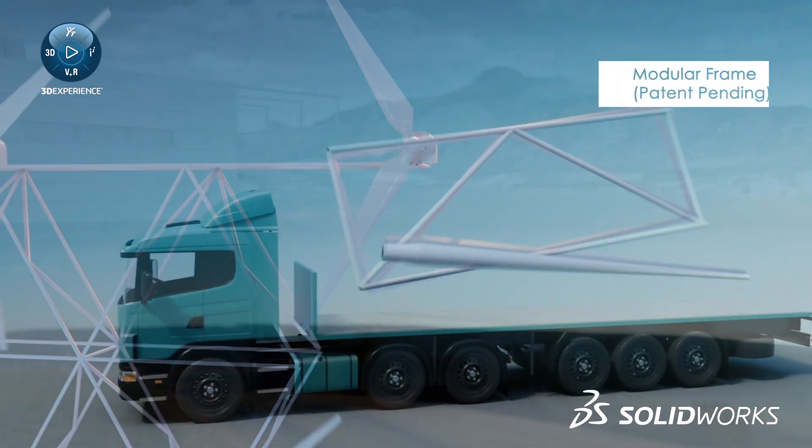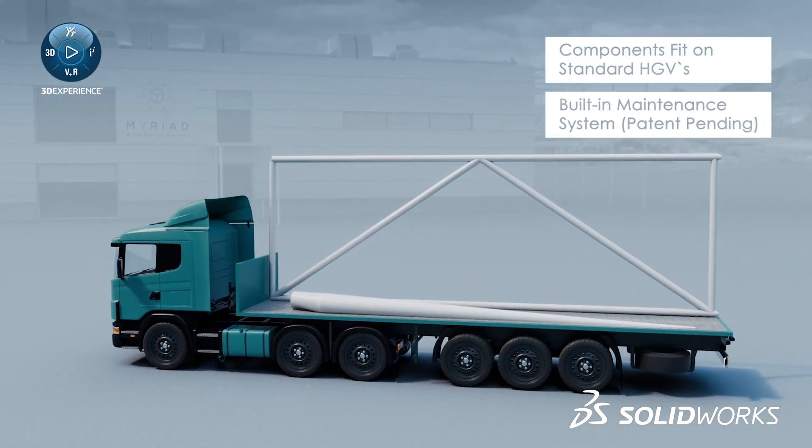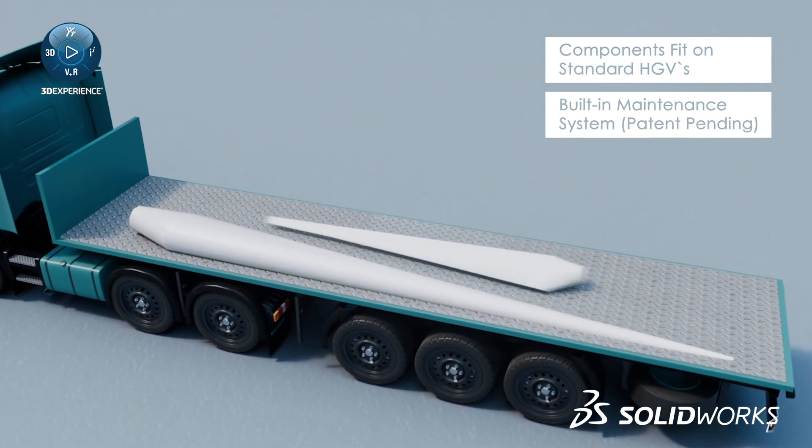Another benefit is that we can fit all of our components on standard HGVs, so we can access sites that are not feasible to access with large wind turbines.